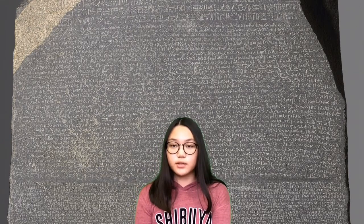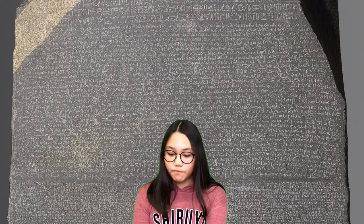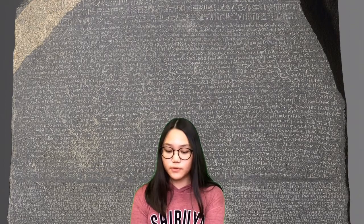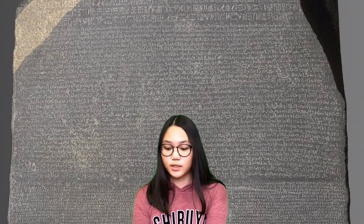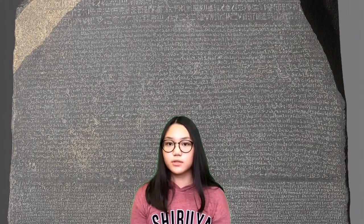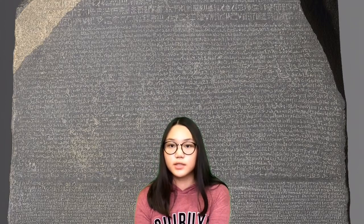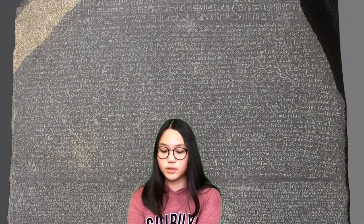The Rosetta Stone is a stone that is 44 inches long and 36 inches wide. On the Rosetta Stone, three different scripts are written in two languages, Egyptian and Greek, so that everyone can read. This tells us they were smart and had a way to tell important things to people and record and write important things.